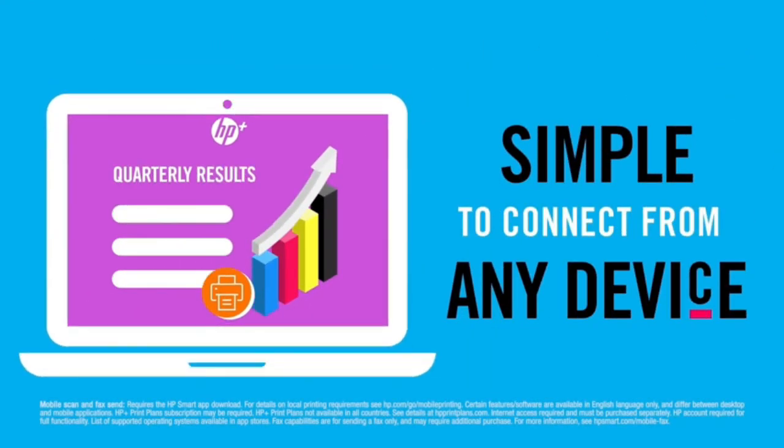Dual Band Wi-Fi and Self-Healing Wi-Fi automatically detects and resolves connection issues.